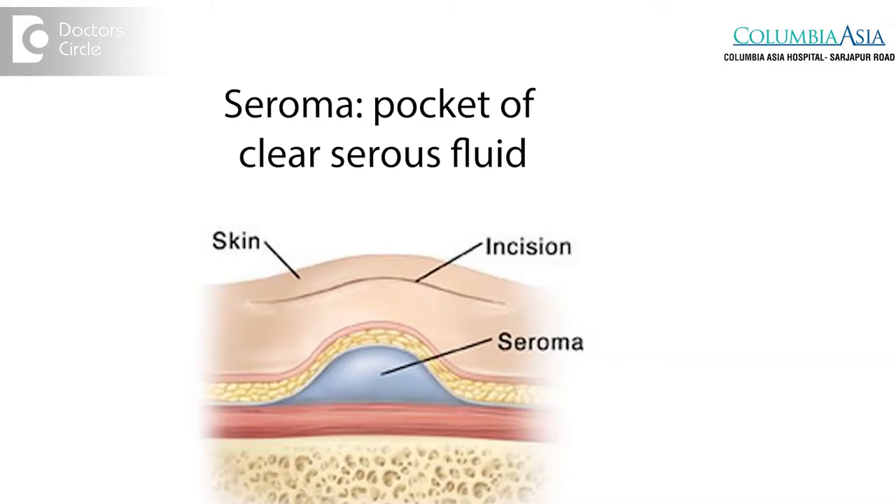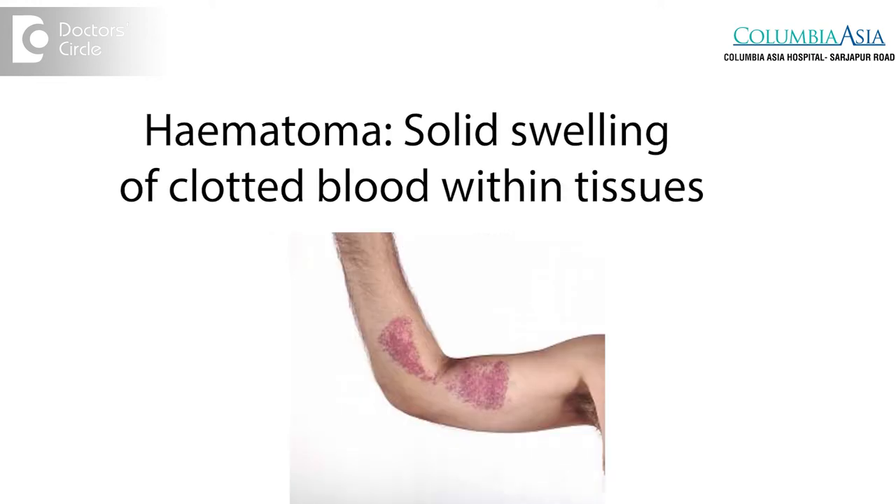There can sometimes be localized areas of fluid or blood collection following surgery. These areas can be easily picked up in an outpatient setting when the patient regularly follows up following the liposuction procedure, and the same can be aspirated with just a syringe, following which the seromas or the hematoma is completely resolved without any long-lasting effects.